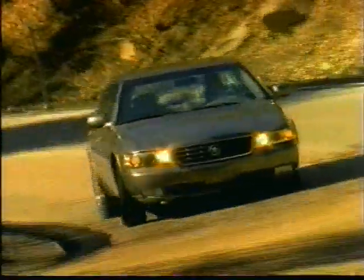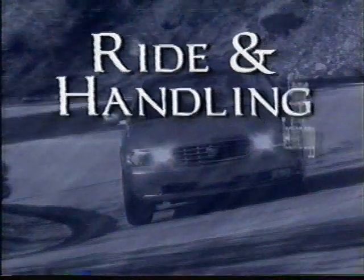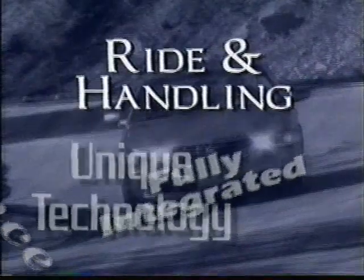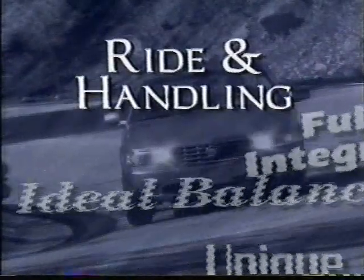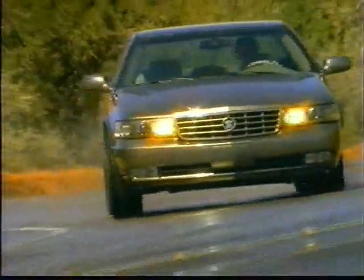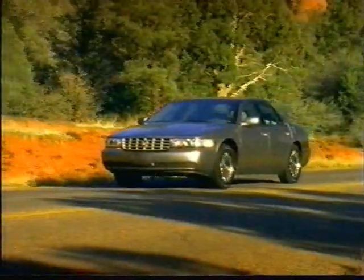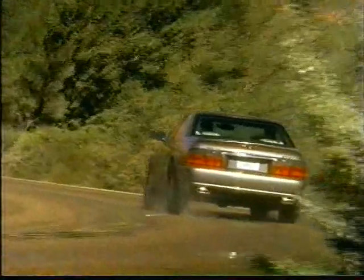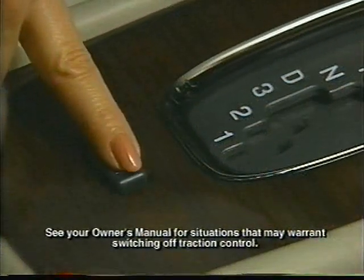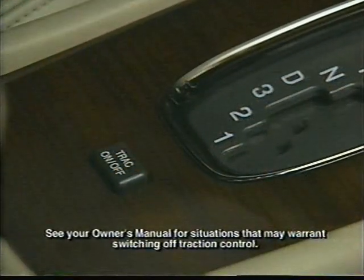The Northstar system's unique technology allows you to tame roads that others wouldn't dare to challenge. It fully integrates the suspension system with the powertrain to ensure an ideal balance of performance, ride, and handling. A prime feature is your Seville's all-speed traction control system, which instantly recognizes wheel slippage and gently applies the brakes while simultaneously reducing engine power until traction is regained. The traction control system may be deactivated by pressing the button located on the center console.